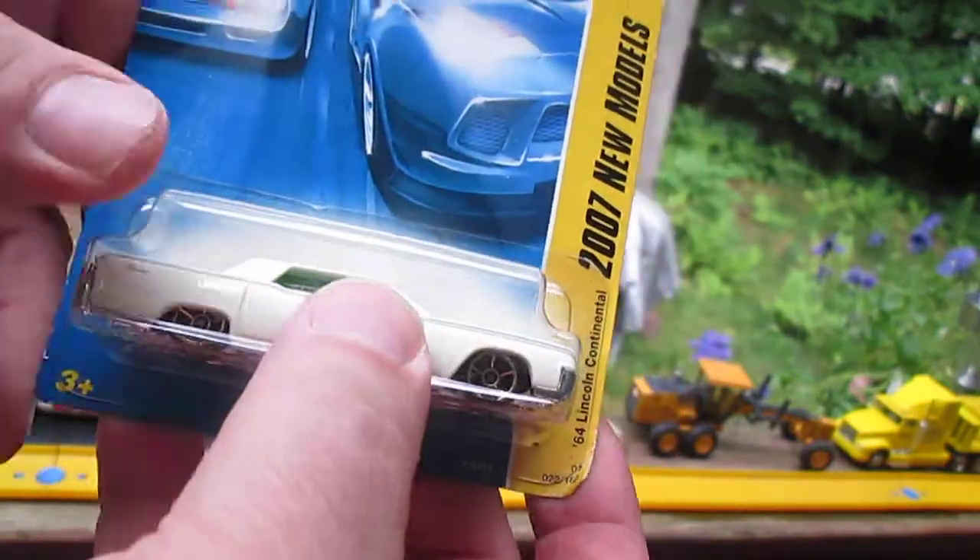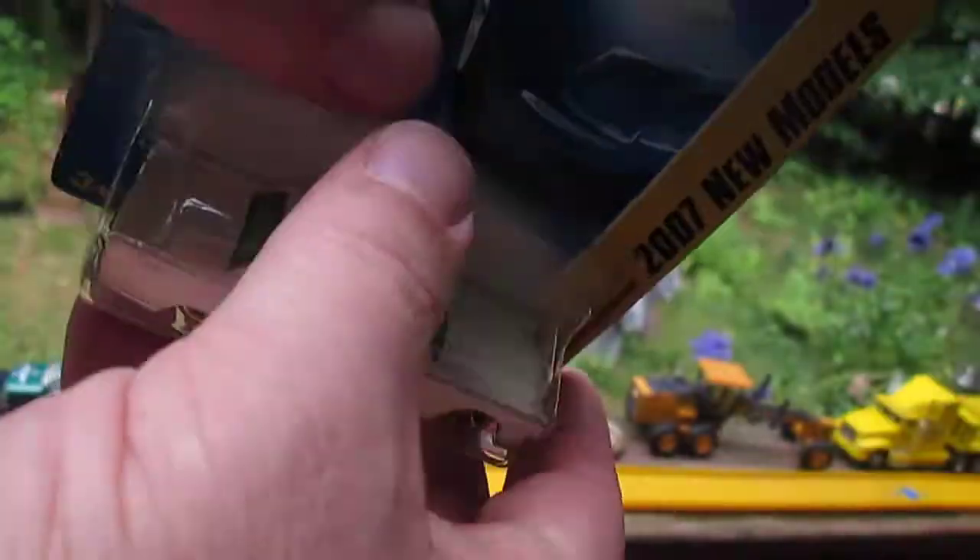Let's get this open. And I'm hoping that yellow that I'm talking about is not yellowing.